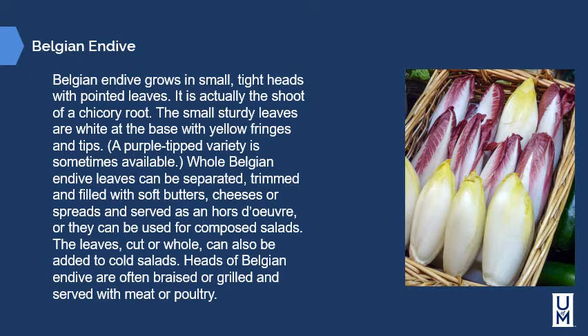Belgian endive grows in small, tight heads with pointed leaves. It's actually the shoots of a chicory root. The small, sturdy leaves are white at the base with yellow fringes and tips; a purple tip variety is sometimes also available. Whole Belgian endive leaves can be separated, trimmed, and filled with soft butters, cheeses, or spreads and served as an hors d'oeuvre, or used to make composed salads. The leaves can also be added to cold salads, and heads are often braised or grilled and served with meat or poultry.